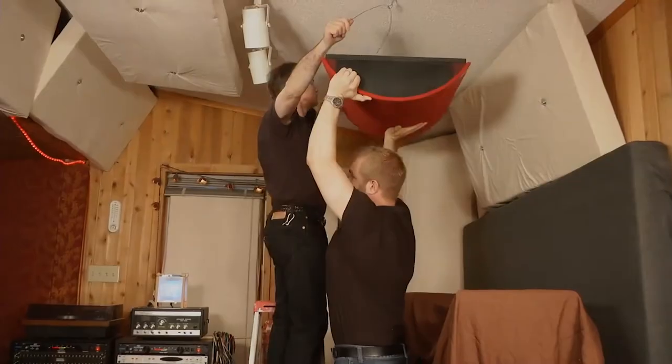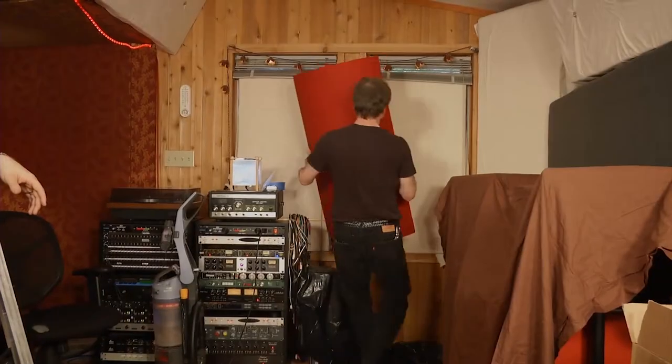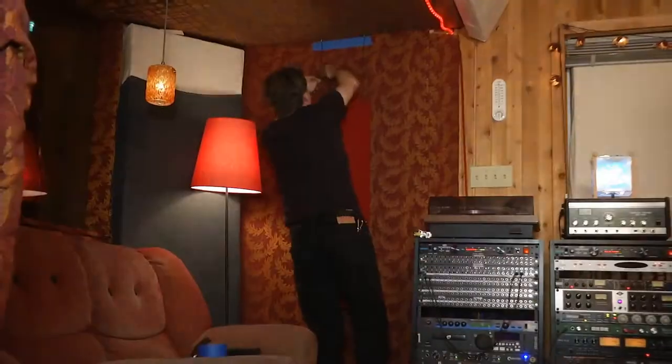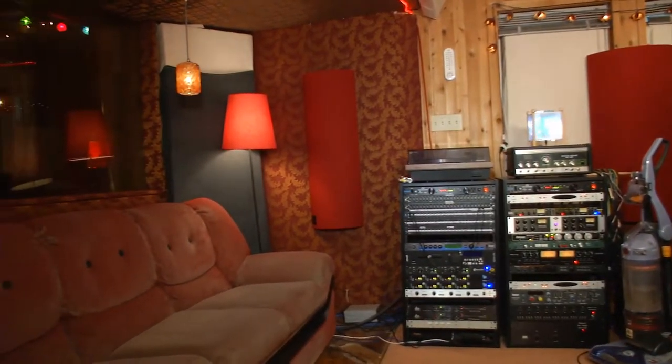Well, I think we can help you. Neal already has a lot of absorbers in his room, so we're putting in five curved diffusers — two medium curves on each side of the main listening position, one overhead, and two small diffusers in the back.